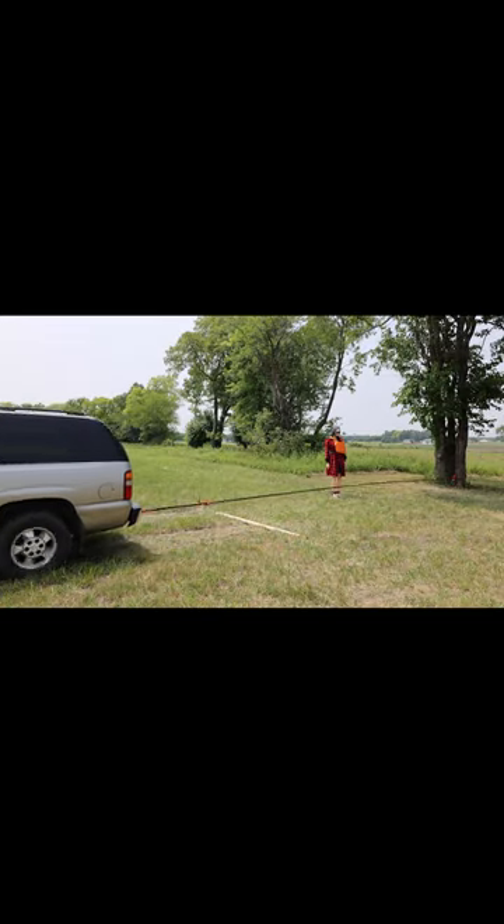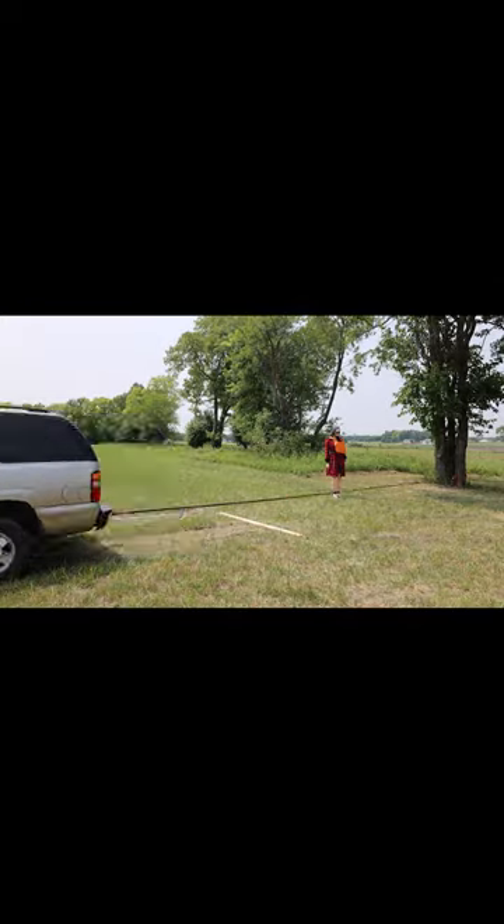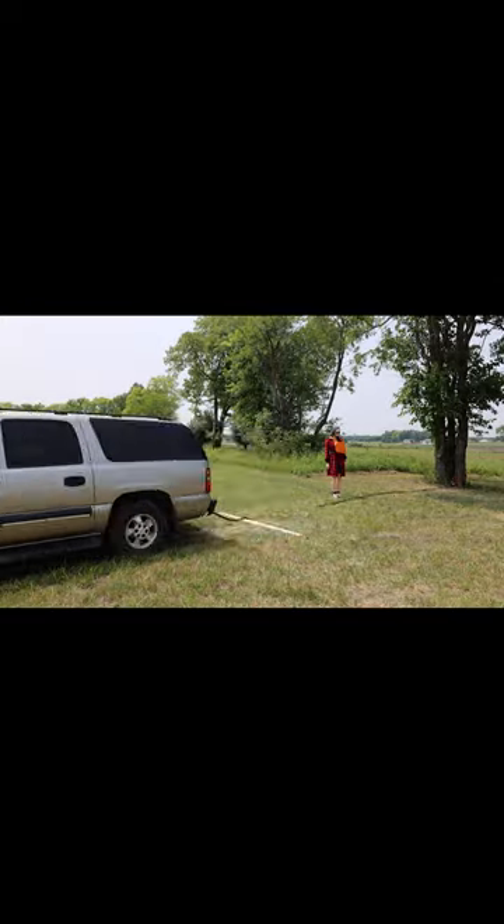For durability, I applied 25 pulls on each rope and then measured permanent stretch and performance once again. If you'd like to see the entire review, check out the review on the Project Farm channel.